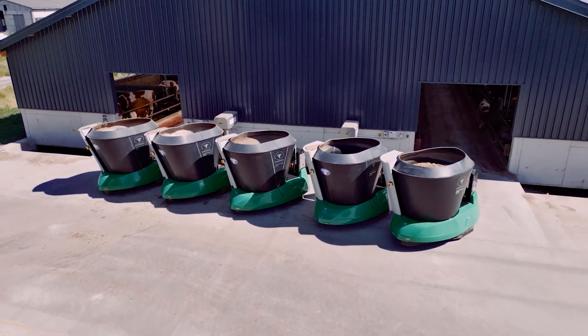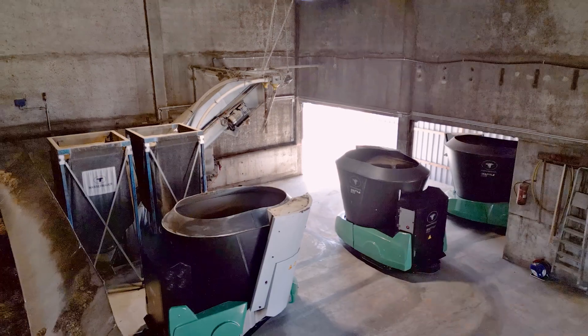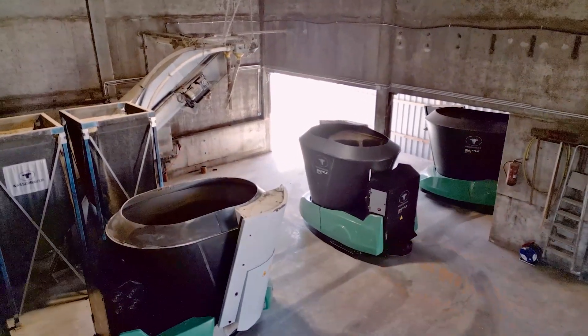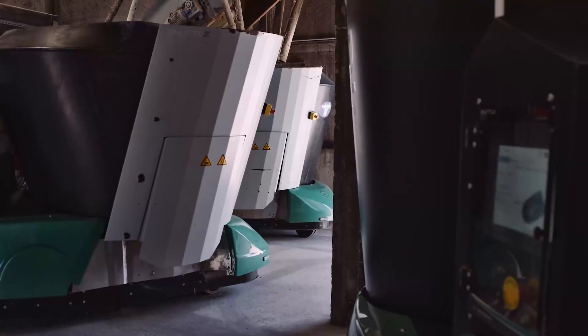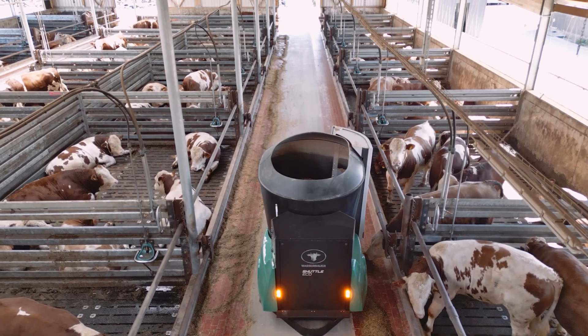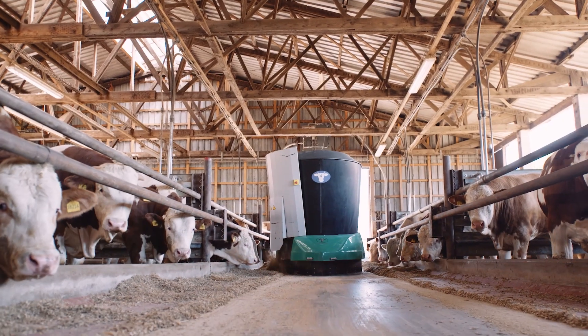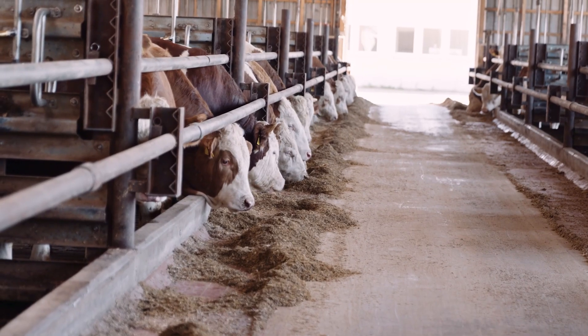A Shuttle Eco feeding robot serves precisely metered feed around the clock. From their standpoint, a major advantage of robot feeding is that it gives employees flexibility. They no longer have to start work at 6 every morning to feed the animals, but at weekends they can even start at 10, as long as the supply ports are still well filled, because the robots can do the feeding anyway. It certainly makes work a lot easier for the employees.